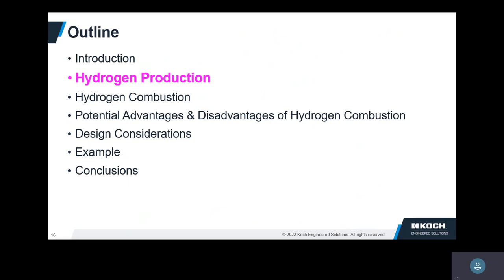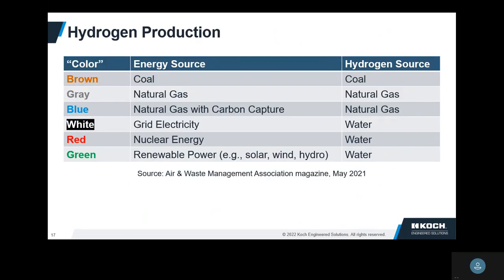Now, how do you produce it? This is an important question because if we want to reduce CO2 emissions, we obviously don't want to make CO2 in the production of the hydrogen. They talk about the color of hydrogen. Of course hydrogen is clear, but they term it based on how the hydrogen is made. If you make it with coal, it's called brown hydrogen. The most common way today is steam methane reforming — that would be called gray hydrogen.